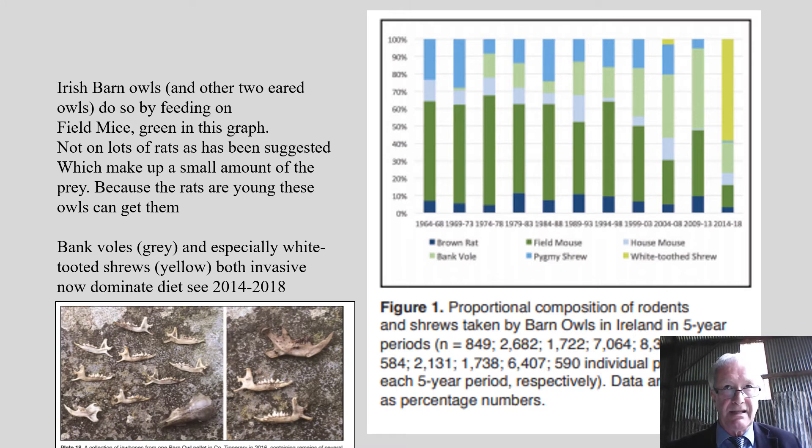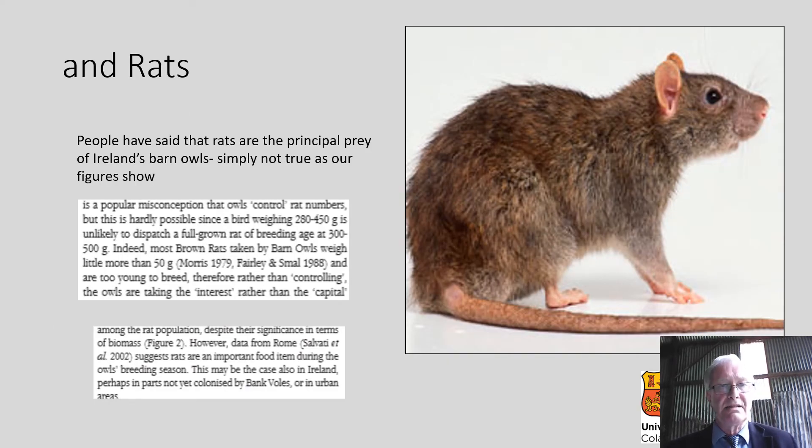Another point we'll return to is that the rats being taken — the common rats — are smaller. You can see from this graph that both the greater white-toothed shrews and the barn owl, both invasives, predominate in the diet from 2014 to 2018. Some people have said that the principal prey of Irish barn owls are rats — this is simply not true. There's also a popular misconception that owls control rat numbers. This is hardly possible because the barn owl weighs 280 to 420 grams, while an adult rat is 300 to 500 grams, so a small bird like that could not attack and kill an adult rat. The brown rats taken by barn owls tend to be under 50 grams — too small to breed. So, as we said in the review, barn owls take the interest rather than the capital of the rat population.